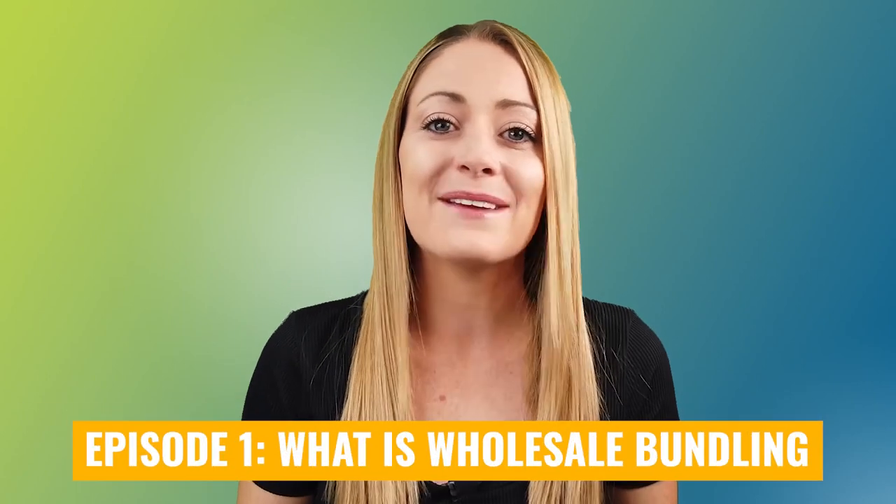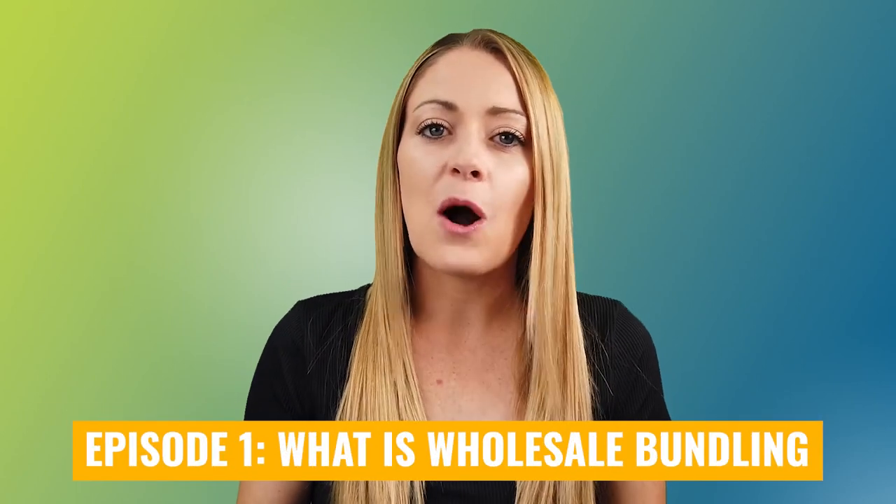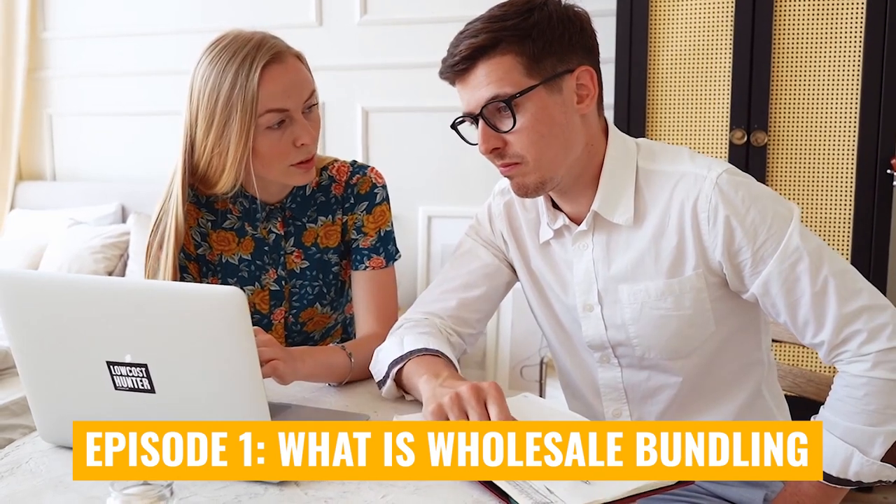So we are so thrilled to have you here. In this video — video number one of the eight-part series — we're going to talk all about what exactly is wholesale bundling, what does the concept involve, why should you be wanting to do it, and why is it such an effective selling model? So without further ado, let's jump right into the series and start talking about all the different pieces that go with wholesale bundling and what you're about to learn.